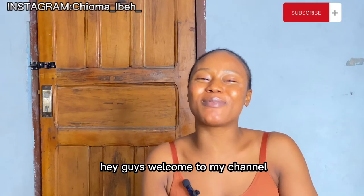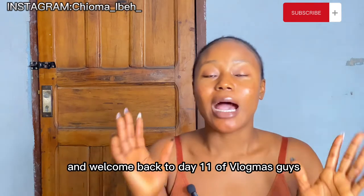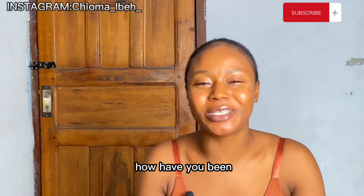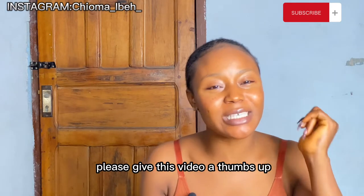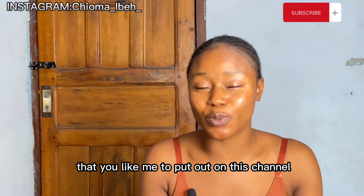Hey guys, welcome to my channel. If you're tuning in for the first time, my name is Chioma. Welcome back to day 11 of Vlogmas! If you have been enjoying this content and you like this video, please give it a thumbs up — it helps me know what kind of videos you'd like me to put out on this channel.